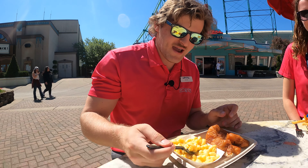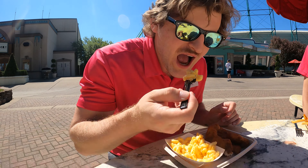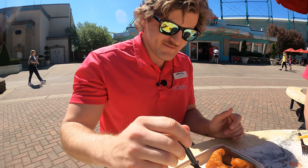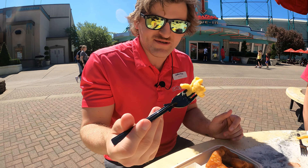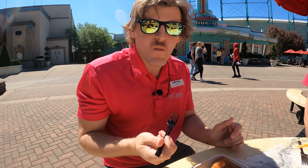Now I'm going to try the mac and cheese that is paired with the fried walleye. That's really cheesy — it also tastes like homemade mac and cheese. You can tell there's actually real care put into making this because it's just so good. Can I eat the rest of this? Yeah, go ahead.